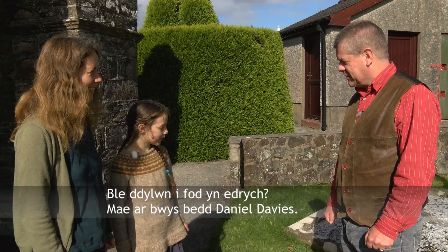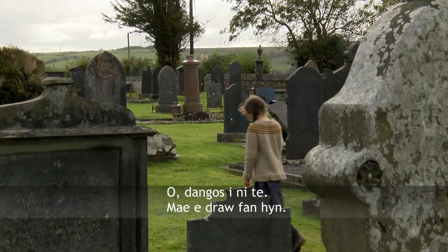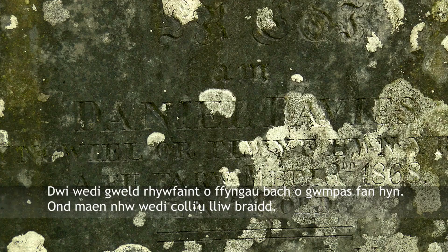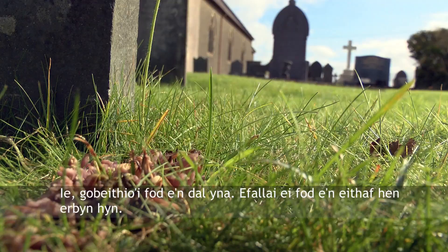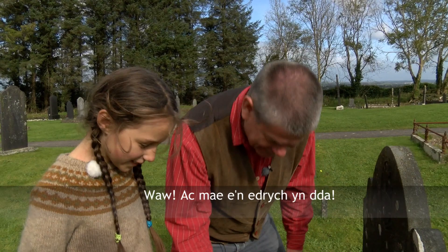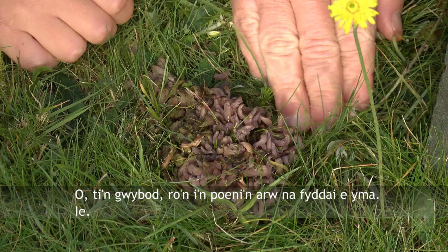It's next to Daniel Davis's grave. Daniel Davis? Yeah. Oh, come on, show us. I've seen a few little fungi around here but they're kind of a little bit washed out. I hope it's still there — it might be quite old by now. Here it is. Wow. It's still here and it's looking good. Oh, fantastic — it's really good and it's still looking fresh, not too old.